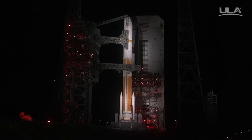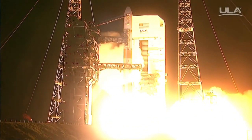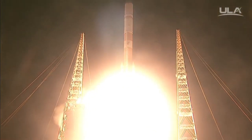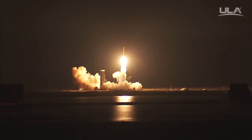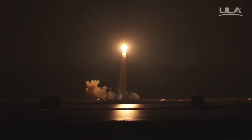T-minus 10, 9, 8, 7, 6, 5, 4, RS-68A engine ignition, 1, and we have liftoff of the United Launch Alliance Delta IV rocket carrying the WGS-9 mission for the United States Air Force. What a great way to celebrate the Air Force's 70th birthday.